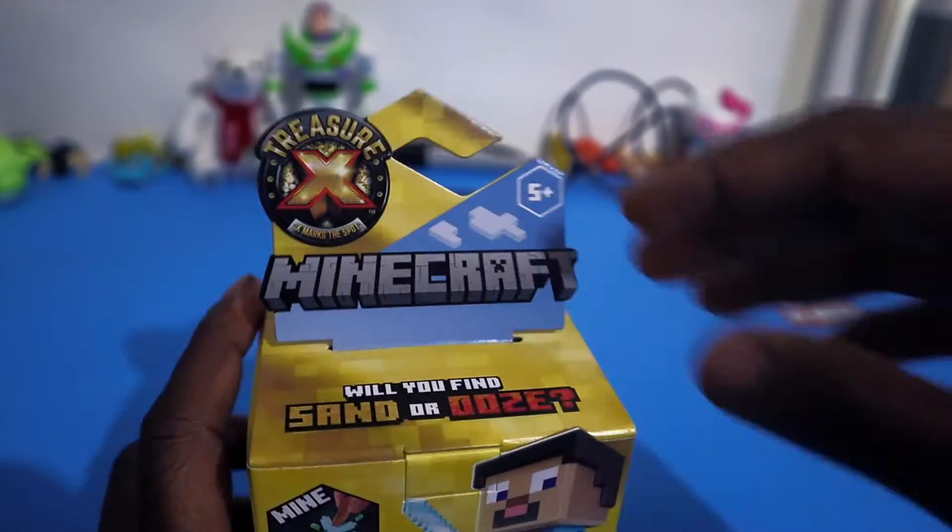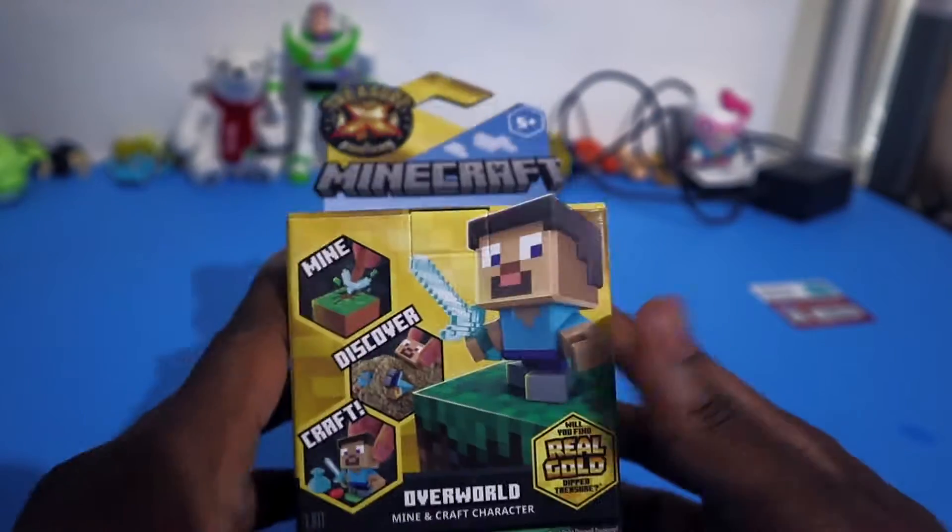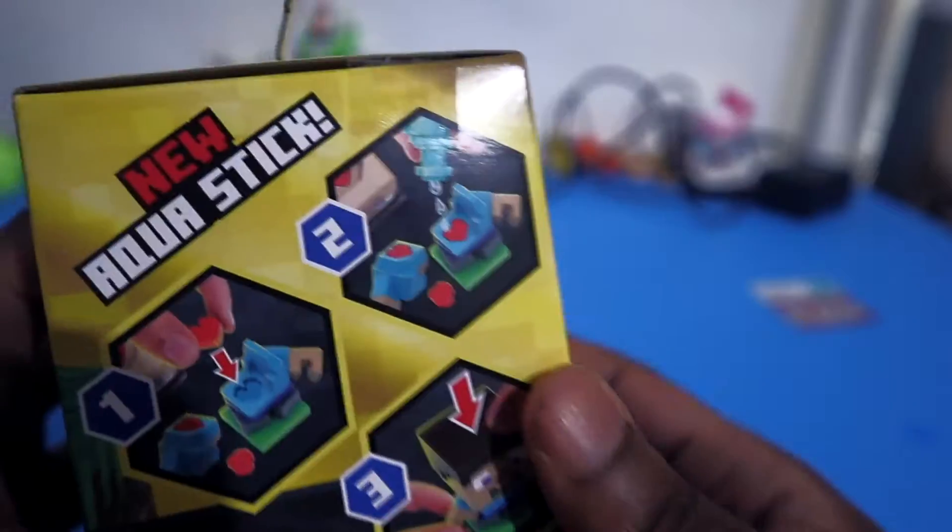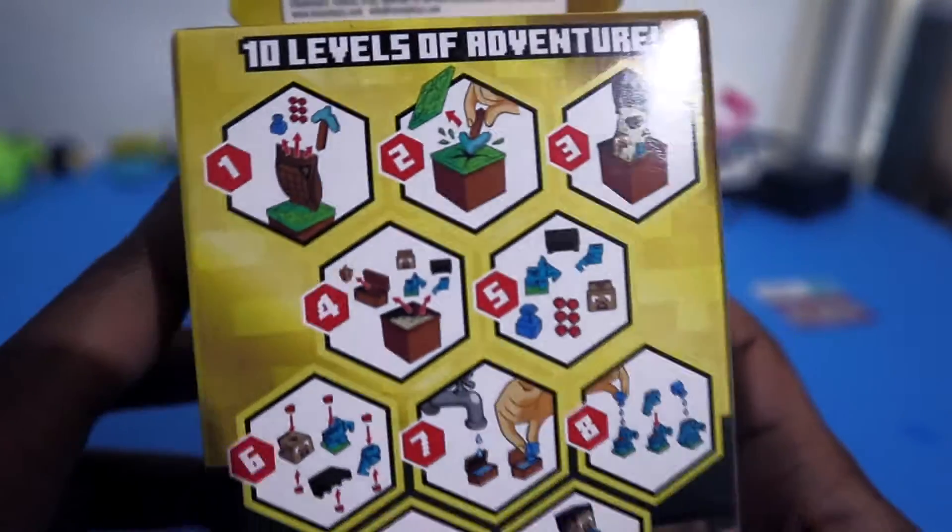It's a Minecraft Treasure X thing — it's like when you dig for gold, but with dinosaurs. They have treasure that was dipped in gold, so I'm gonna see if I can find one of those. It looked like it's gonna be hard to open, so I might have to smash it on the ground outside.